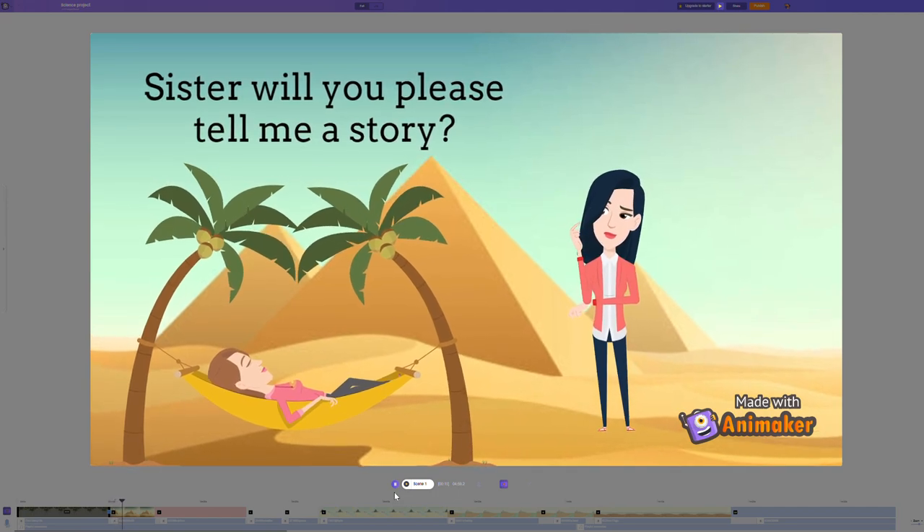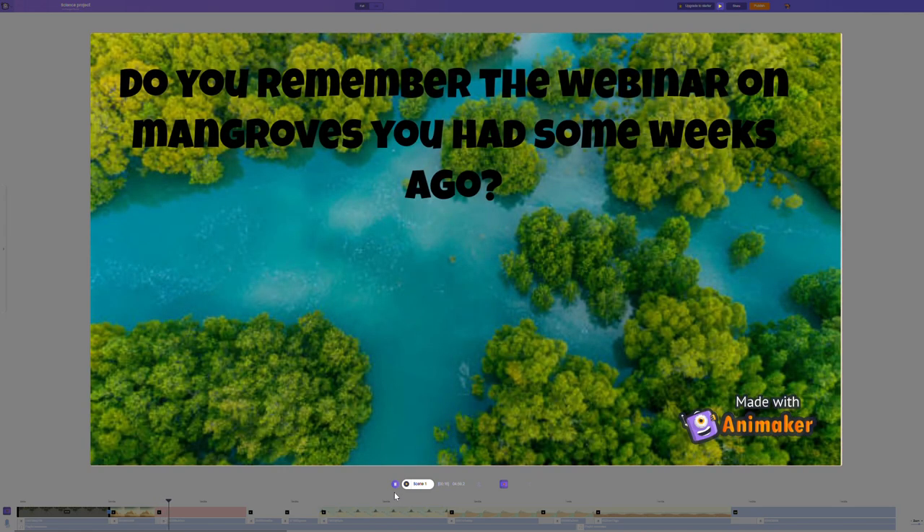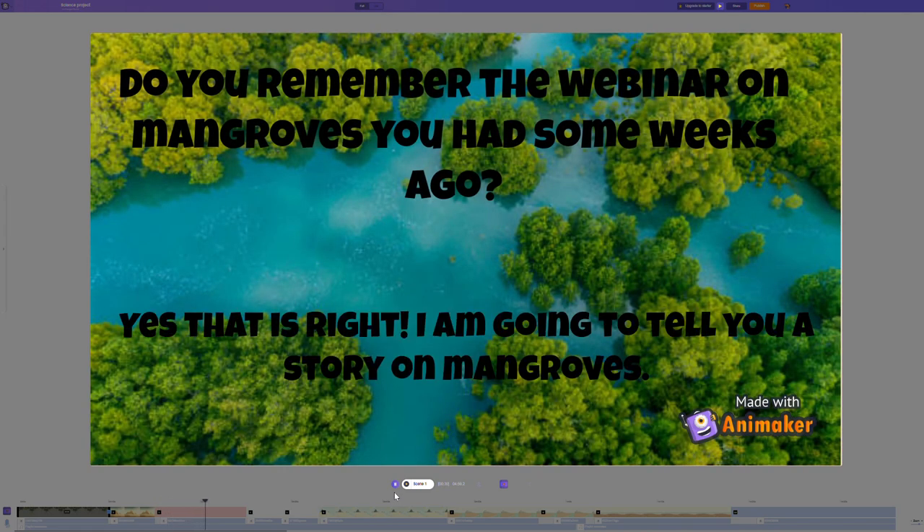Sister, will you please tell me a story? Yeah, sure. Do you remember the webinar you had on mangroves some weeks ago? Yes, that is right. I am going to tell you a story on mangroves.